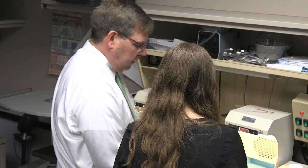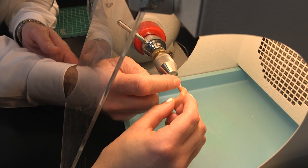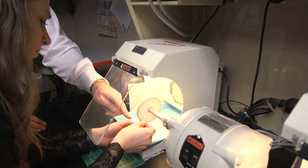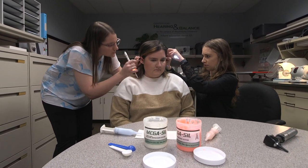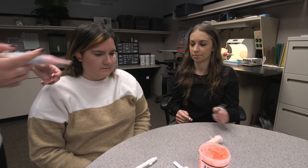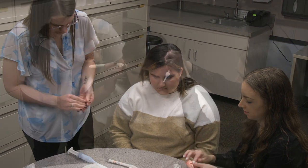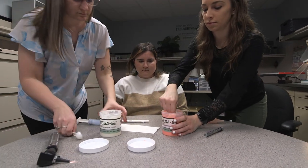Here is a hearing aid workstation where we modify hearing aids and ear molds to improve fit, comfort, and acoustics in the ear, as well as clean the hearing aids. Here are students working on taking ear impressions. Students learn how to take ear impressions in their first semester. Ear impressions are extremely important for ear molds for behind-the-ear hearing aids, custom hearing aids, custom hearing protection, musicians plugs, and custom swim plugs — another foundational skill in audiology.